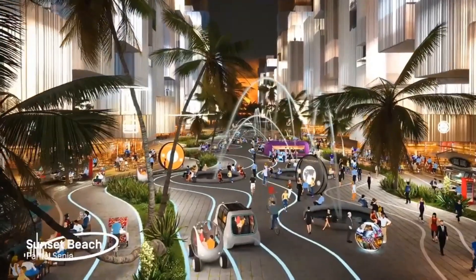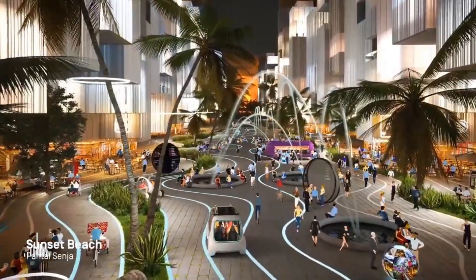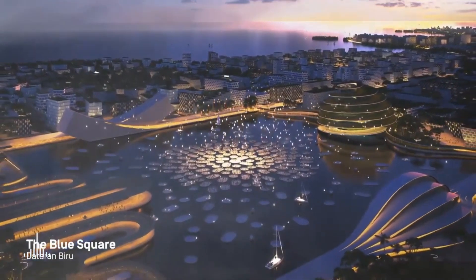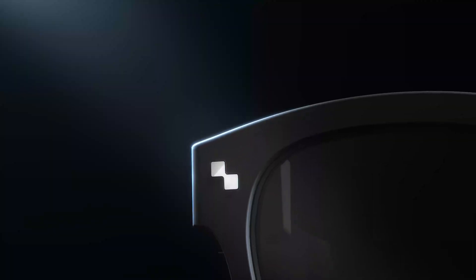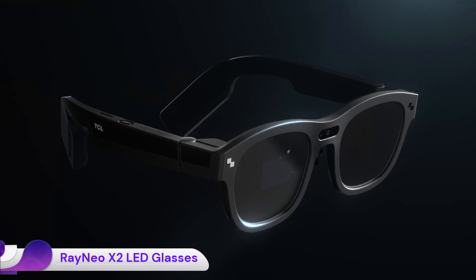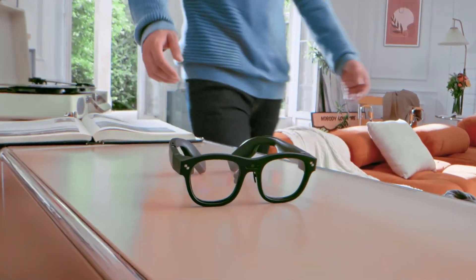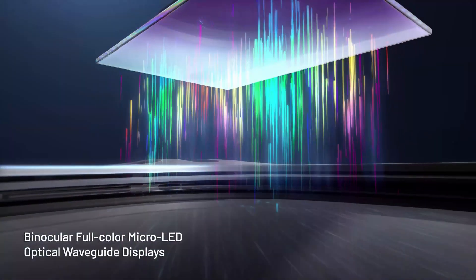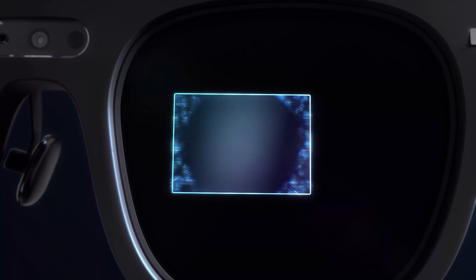The Rainio X2 binocular full-color micro LED glasses are a significant entry into the consumer augmented reality space, developed by TCL sub-brand Rainio. They are designed to blend digital information seamlessly with the real world, offering a more immersive experience than many earlier AR glasses.